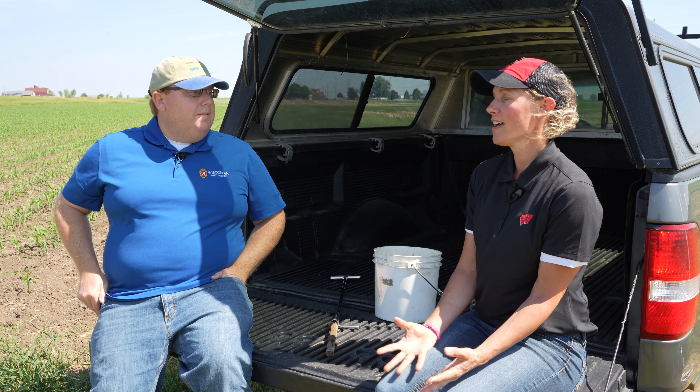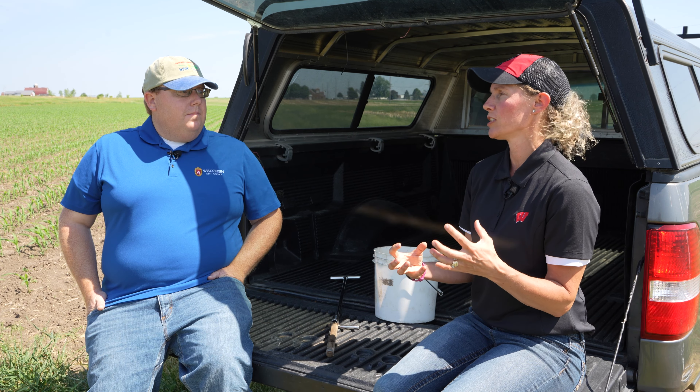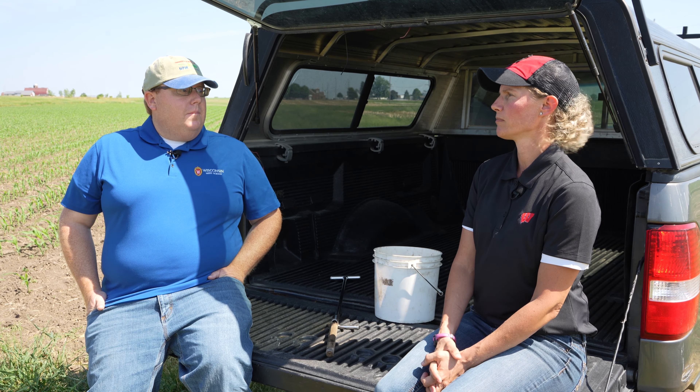Who should be taking this test? Anyone that's a corn grower — I feel like this is a really underutilized test. Corn growers should pay attention to this, and as I mentioned, anyone that's manuring their fields. Cover crop growers also have a good application for this test, because they can look at the residual or any potential nitrogen tie-up coming from cover crop residue.